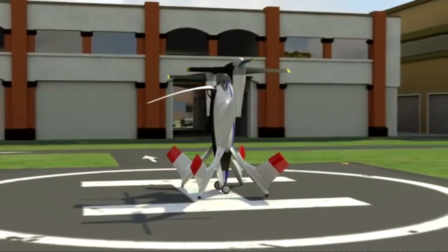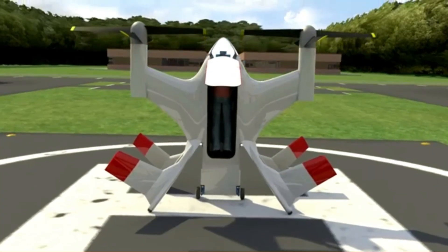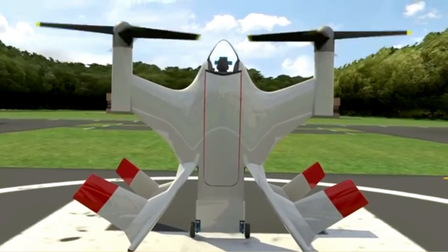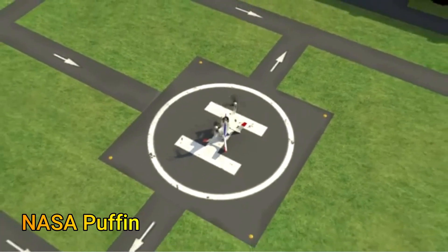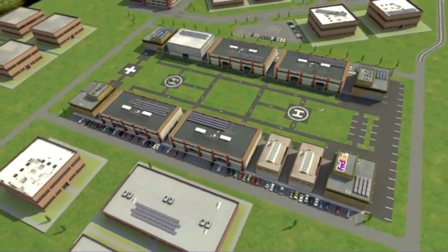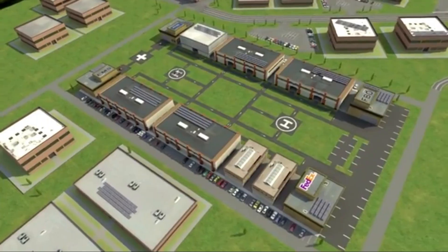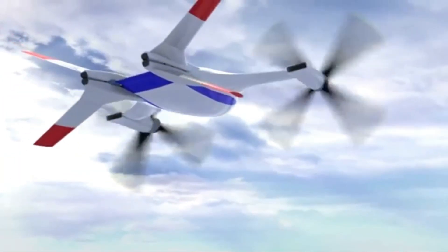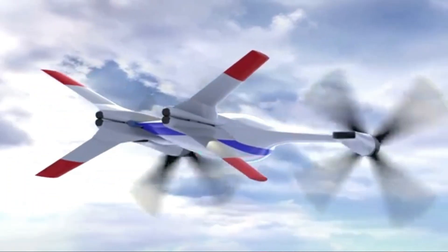The recent interest in prone position aircraft was kicked off by NASA. The concept called the Puffin, a twin rotor system aircraft, was unveiled back in 2009. It was an all-battery personal eVTOL aircraft. For the first time, the world caught a glimpse of how electric propulsion might transform everyday flight. In 2010, the first eVTOL aircraft flown was NASA's Puffin subscale eVTOL tail-sitting aircraft.